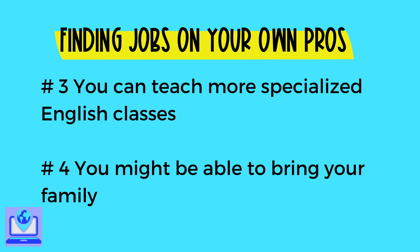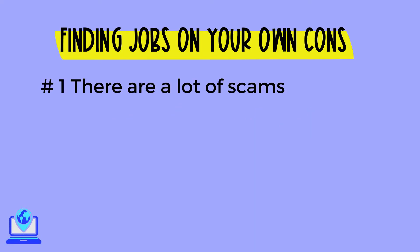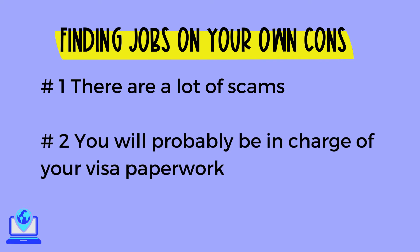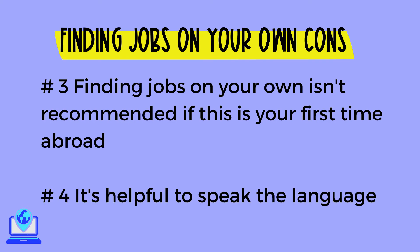Number four, you might be able to bring your family. Some teach abroad programs don't allow you to participate if you have a spouse or children. Now let's take a look at the cons of finding teach abroad jobs on your own. Number one, there are a lot of scams — you could be scammed by a recruiter or school if you choose to teach independently, so you need to be aware of common scams and red flags. Number two, it's likely that the visa process will be your responsibility. Number three, finding jobs on your own isn't recommended if you've never lived abroad before. Number four, it's helpful if you speak another language so you can avoid scams and better negotiate your pay.